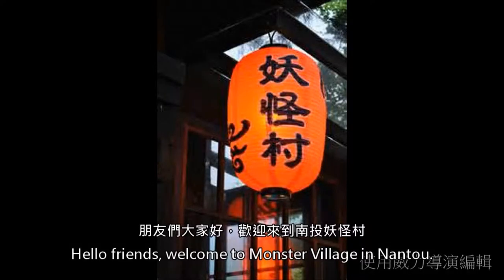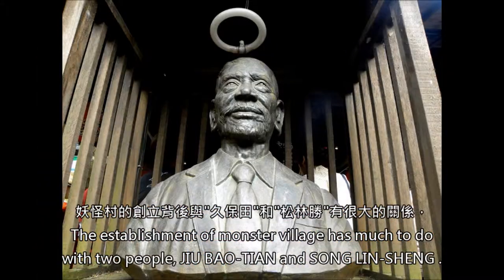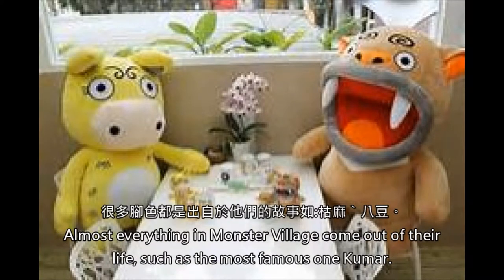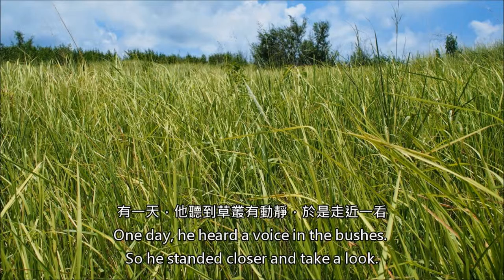Hello friends, welcome to Monster Village in Nantou. Monster Village is located next to the Forest Recreation Area and was founded in 2009. The establishment of Monster Village has much to do with two people: Chu Bauchian and Song Lin Sheng. Almost everything in Monster Village comes out of their lives, such as the most famous character Kumar. When Song Lin Sheng was young, he worked in the forest as a lumberjack.